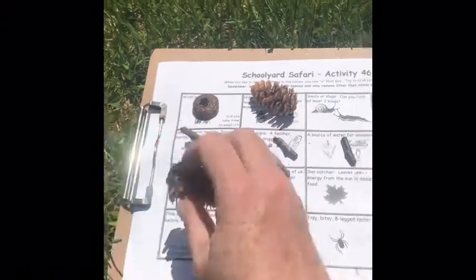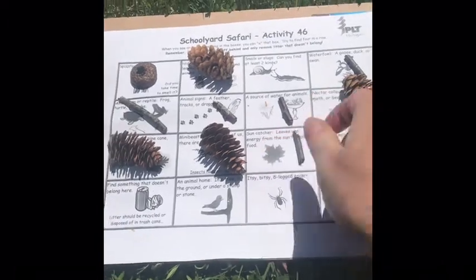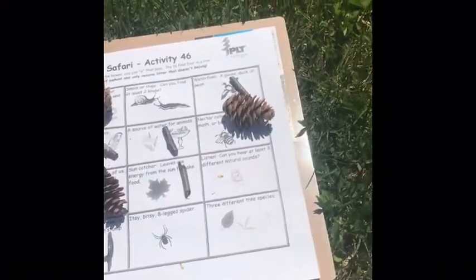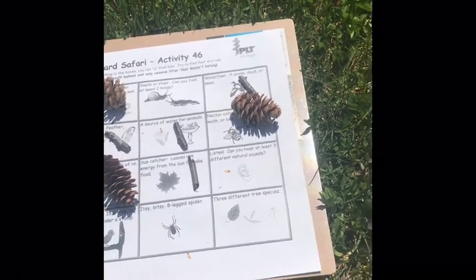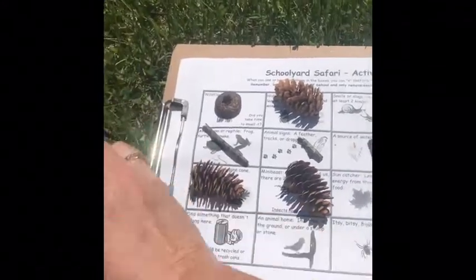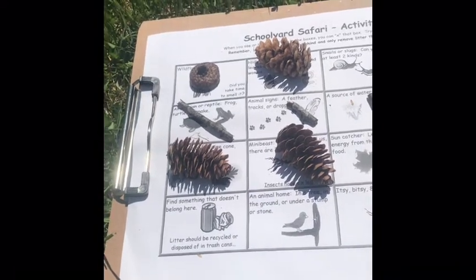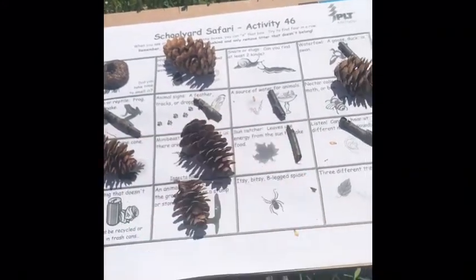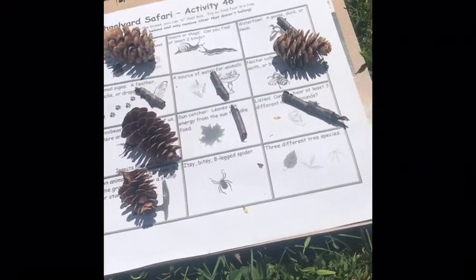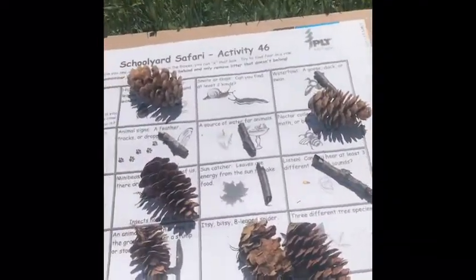I found my mini beasts, and lots of sun catchers popping out in the sunshine. Listen — can you hear at least three different natural sounds? One, two, three — yup, right there. Something that didn't belong — not in my yard, but I've seen that out on the trails. Animal homes — yes, I found those — that ant home. I didn't see an eight-legged spider, but I did see a nest and three different tree species. Looks like I got lots of bingos!